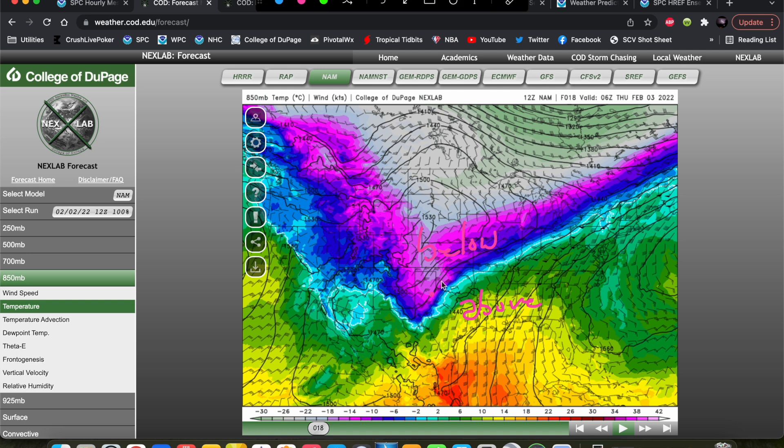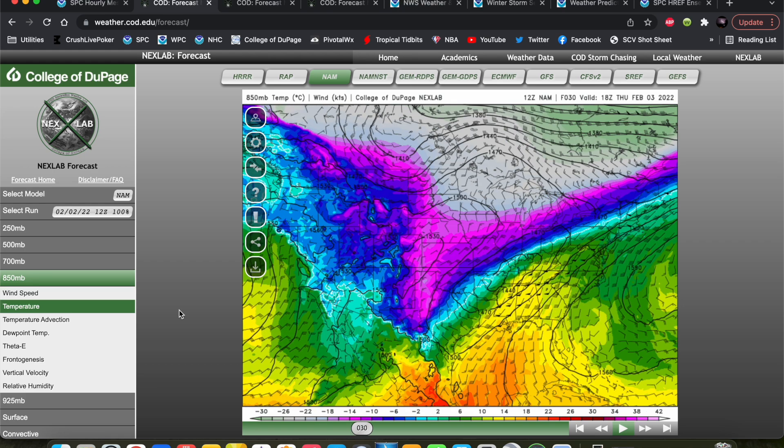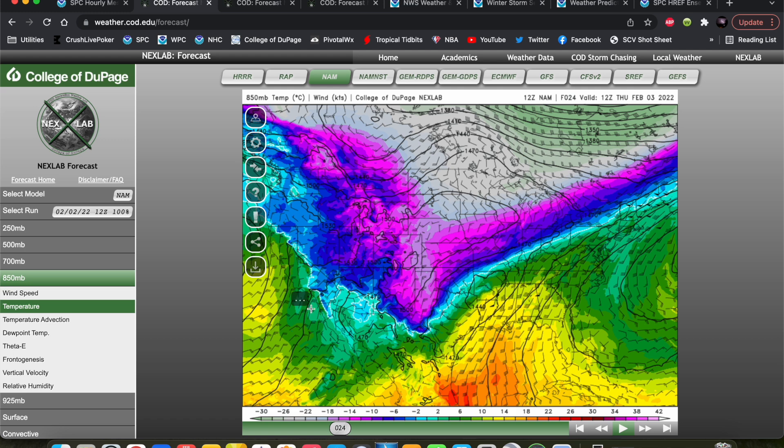Wherever this cold air surges south, and however far north this layer of warm air aloft goes, that's going to modulate where we see the best chances for freezing rain and sleet. If this layer of warm air aloft does not go quite as far inland, we'll see better chances for freezing rain and sleet farther south. Whereas if it goes a little bit farther north, we'll see a better chance for areas farther north — bringing places like Oklahoma City and Tulsa into play for ice. Right now these models are showing that this warm air aloft is going to stay just to the southeast of the I-44 corridor in Oklahoma, but it still remains to be seen.